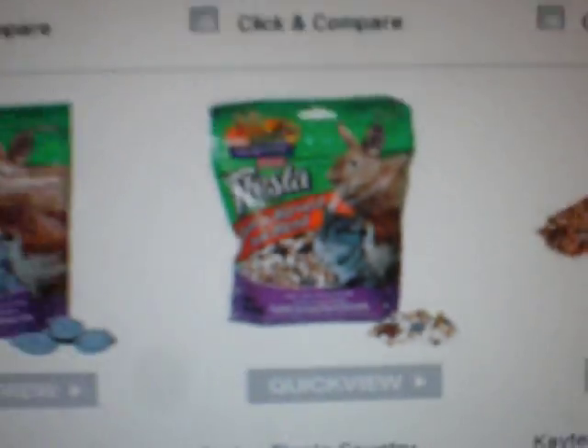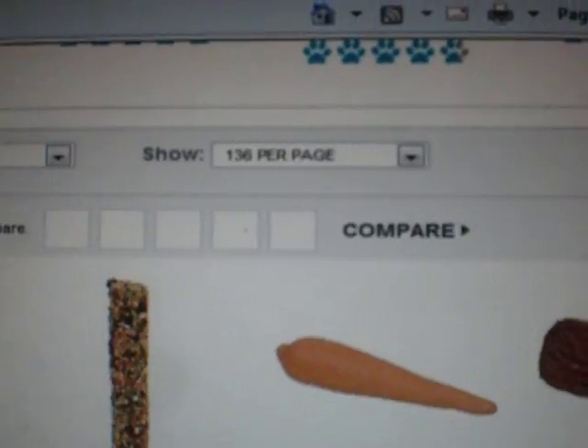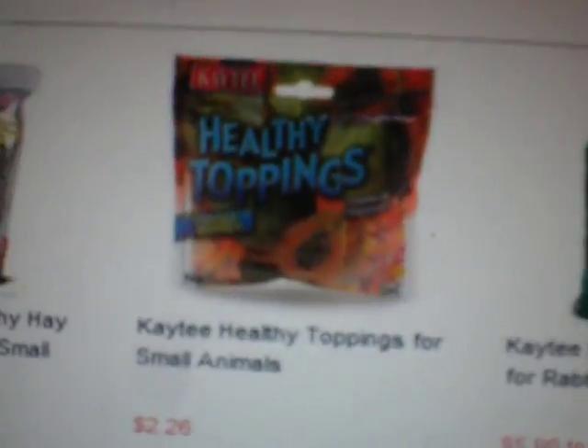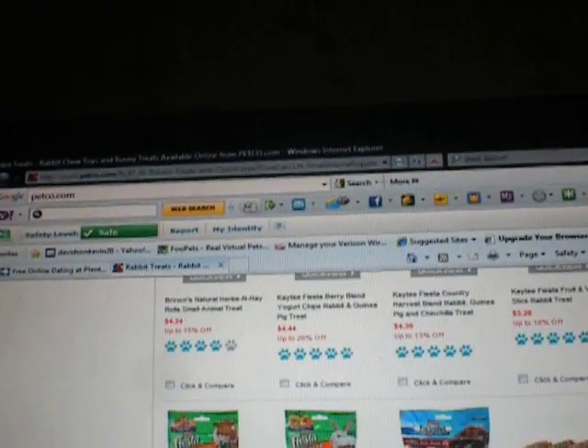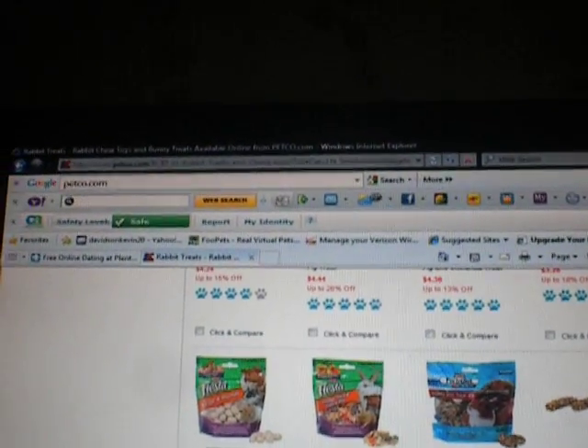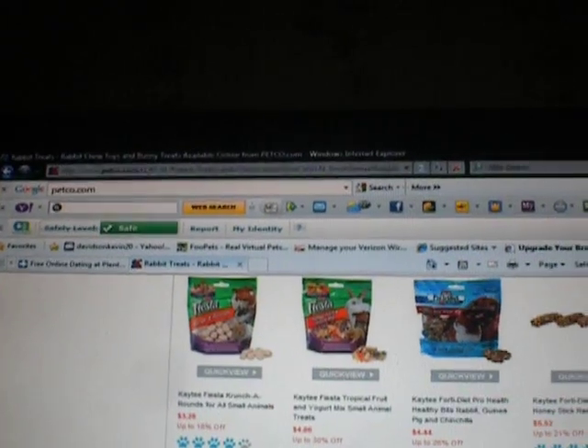I would probably do the Country Harvest on top of their food. And I want some papaya treats for them. I just wanted to know, 101 Rabbits, where you get your papaya treats from, because it seems like your rabbits really like them.